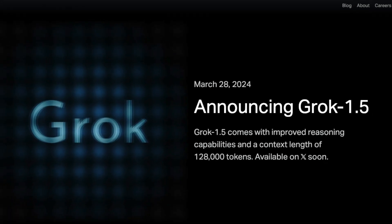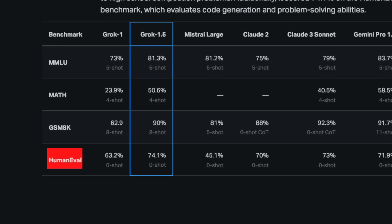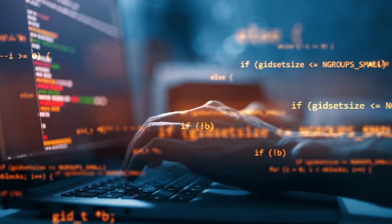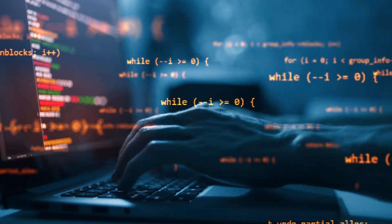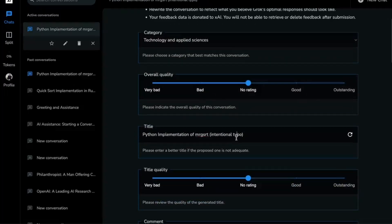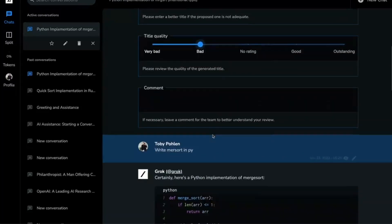But how does it stack up against the heavyweight champ, ChatGPT, and other AI titans? Grok 1.5 is setting the pace. On the HumanEval benchmark, which tests code generation and problem solving, Grok scored 74.1%. This puts it in the upper echelons of AI, demonstrating proficiency and mastery over complex tasks that many AIs struggle with. Grok 1.5's leap over its predecessor is not incremental — it's exponential. This isn't just an update. It's a statement that Grok 1.5 is not here to play. It's here to revolutionize.